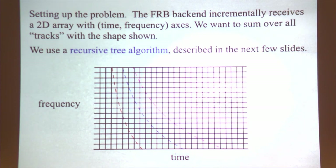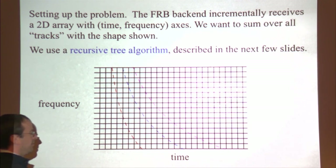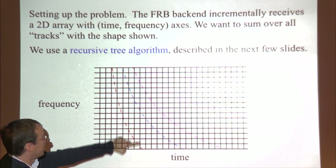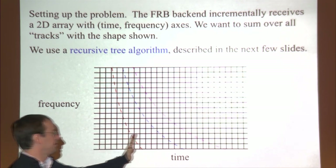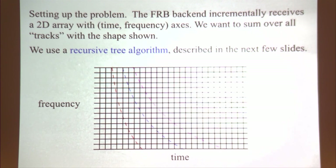The FRB search problem is as follows: you receive a 2D array of sky temperatures indexed by frequency channel and time, incrementally in time chunks, and want to search for FRBs buried in the noise. To dig them out, you sum array elements over all trial FRB trajectories indexed by arrival time and dispersion delay. In our search there are 16,000 frequency channels and around 100,000 trial dispersion delays, so that's a huge number of sums. We do this efficiently using a recursive tree algorithm.